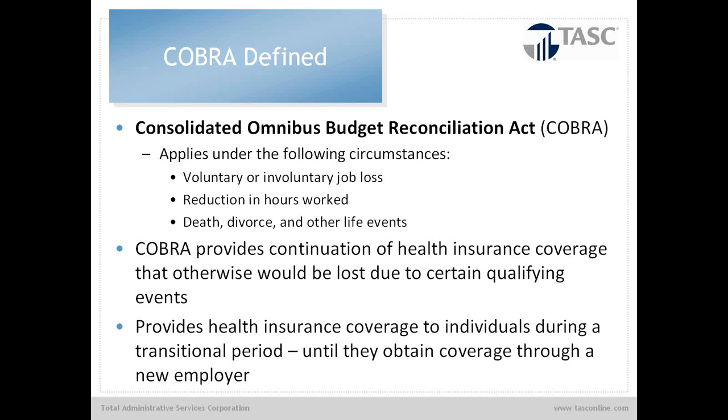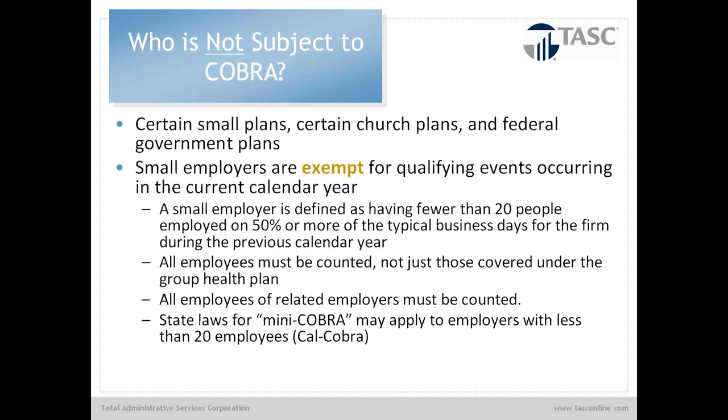COBRA — the Consolidated Omnibus Budget Reconciliation Act — applies to voluntary or involuntary job loss, reduction in hours worked, death, divorce, or other life events. It provides for the continuation of group health insurance benefits that the employee would otherwise have been able to maintain if still working, including medical, dental, vision, wellness programs, and EAP programs. It provides health insurance coverage during a transitional period, typically until the individual gets a new job or other benefit. It is usually not cost effective to be on the COBRA plan for the full program duration.